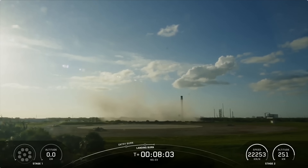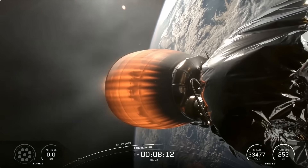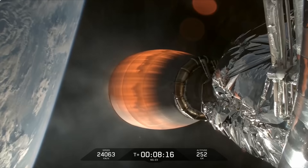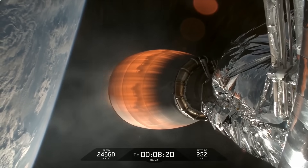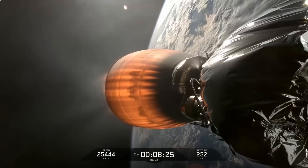Stage 2 has entered terminal guidance. That was another successful landing of our Falcon 9 rocket — the fourth launch and landing for this first stage. Coming up at around the eight and a half minute mark, we should hear a callout for second engine cutoff one, or SECO-1, which is when the MVAC engine on the second stage shuts down. That will conclude the roughly six-minute burn by this engine needed to get Cygnus into the proper orbit for eventually intercepting the International Space Station.